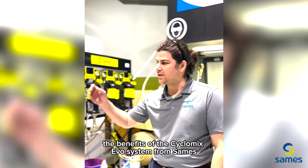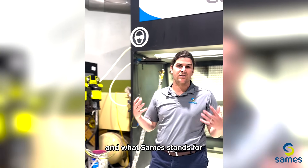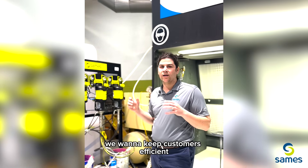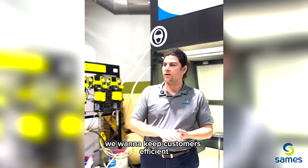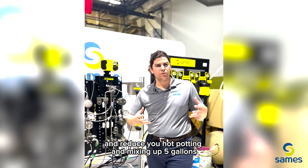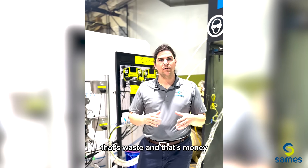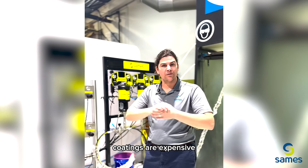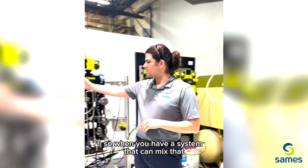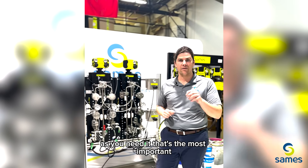The benefits of the Cyclomix Evo system from SAMES, as well as the Excite Gun — what SAMES stands for is simply applying the most efficient solutions. We want to keep customers efficient. When we have a system that can mix accurately for you and reduce hot-potting — mixing up five gallons and maybe not using it all that day — that's waste, and that's money. Coatings are expensive, and we want to help you save as much as you can and apply them efficiently. When you have a system that can mix that product accurately for you as you need it, that's the most important.